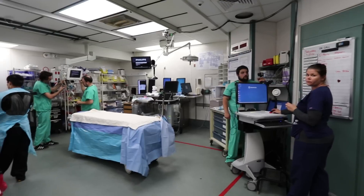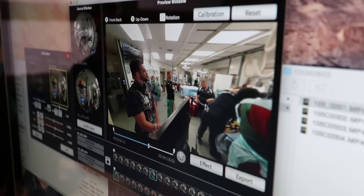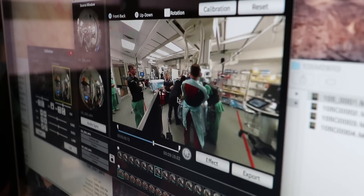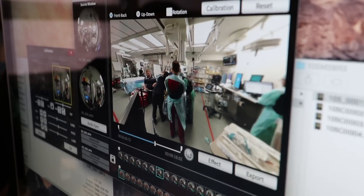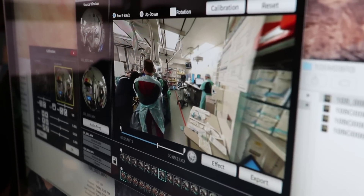We always talk about how do we orient people to the chaos that the trauma bay seems like without putting them in the middle of it and being involved in patient care before they've ever even seen it. This gives us the opportunity to train people and allow them to see what's happening in a chaotic situation without being in the way, putting anyone at risk, and actually being able to simulate it long before they experience it.